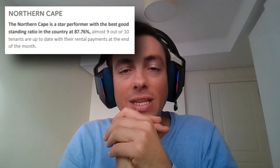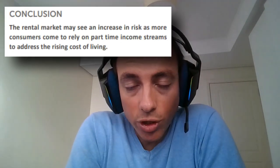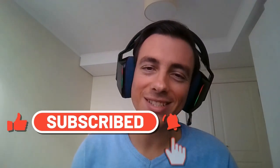It will become increasingly difficult to rely solely on employment status to determine tenant risk. It will become more important to really vet tenants — not just checking employment status, but doing references and credit checks — because our economy has contracted substantially. Northern Cape is the star performer with the best good standing ratio at 87%. In conclusion, the rental market may see an increase in risk as more consumers come to rely on part-time income streams to address the rising cost of living. Please don't forget to subscribe, like, and comment — until next time, happy investing.